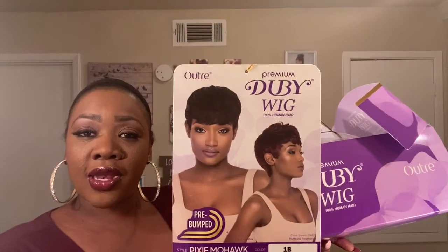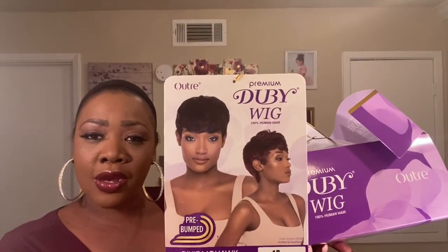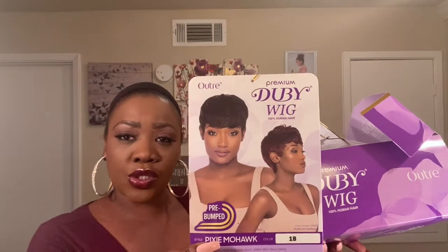I wanted this wig but you know me, I like to save the shorter wigs for the summertime, and this is definitely a great buy. I usually don't go wrong with the short wigs I pick, but this is a new one because it's a mohawk effect. If you look at it on the packaging, it's more of kind of like a bang, but then you can comb it in the way you want to, so I'm definitely excited to do that.